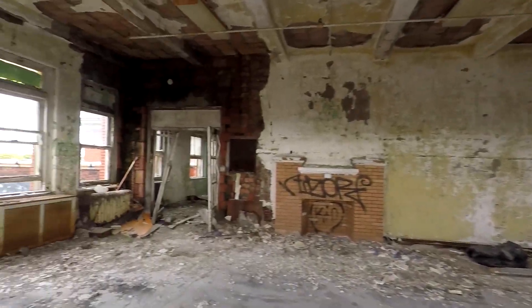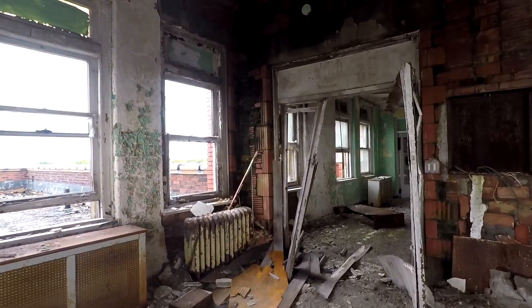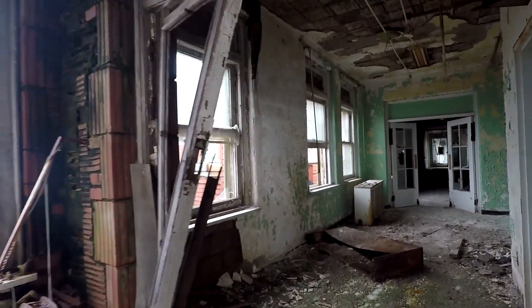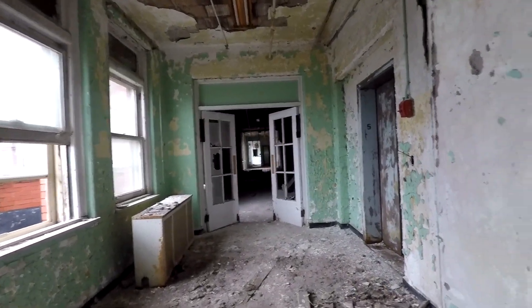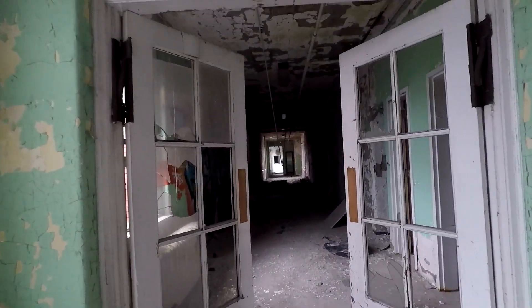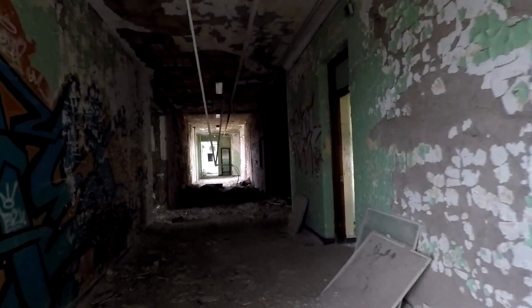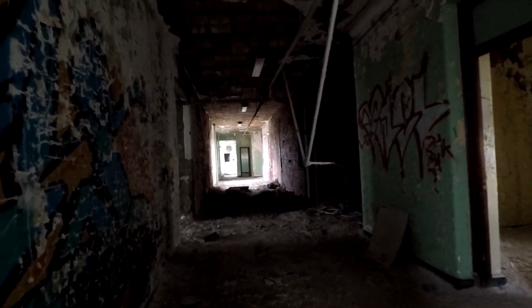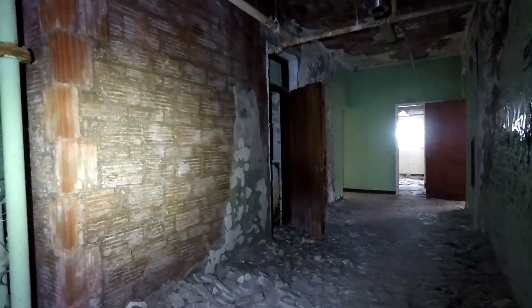We're on the top floor of this abandoned nursing home and as you can see it's very decayed — it's been abandoned for quite a long time. This is actually mine and Freektography's second visit here; we were here probably three or four years ago but we wanted to come back and do a video. I'm using this little T1 Thru Night flashlight — this thing is crazy bright, as you can see.